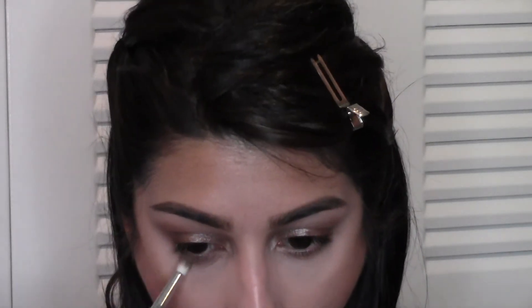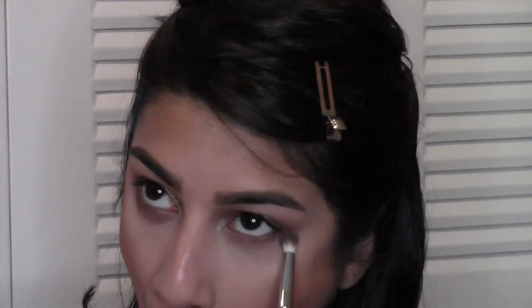Now we're going to blend it out with the same bronzer we used earlier, blending out that Color Tattoo at the lower lash line so it doesn't look too stark and is nicely blended together. You can see it really ties the whole eye look together — it doesn't look that smoky in person, but you can tell you have darker makeup on, and it's wearable for the daytime.